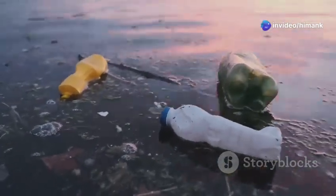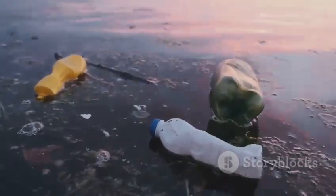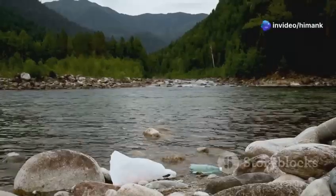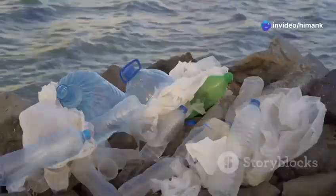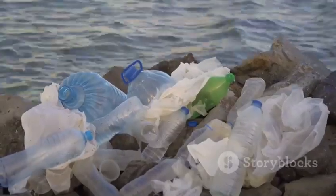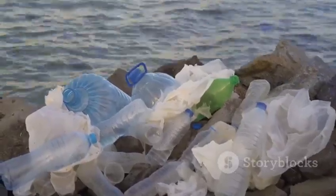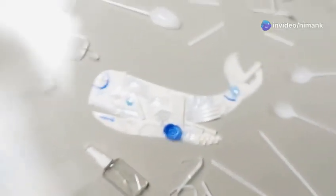Another way microplastics contaminate our water is through plastic pollution. Every year, millions of tons of plastic waste are discarded improperly, finding their way into our natural water sources. Plastic bottles, bags, and other trash can end up in our waterways and float for long distances, spreading pollution far and wide. Over time, these larger pieces break down into microplastics, a process accelerated by sunlight, wind, and water movement.